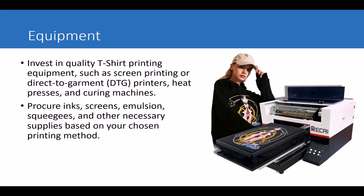You have to consider equipment. You need to purchase equipment like DTG or direct-to-garment printers, screen printing equipment, heat presses, and curing machines. Find the ones that fit your budget and that you have expertise in, or can get someone to operate. You'll also need inks, screens, and other supplies depending on your chosen printing method. If you use a direct-to-garment machine, you just need the machine, inks, and a few accessories.